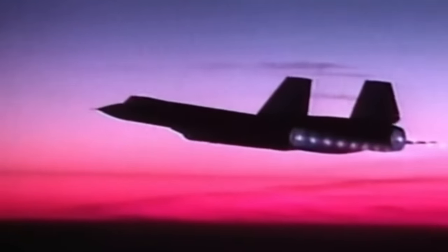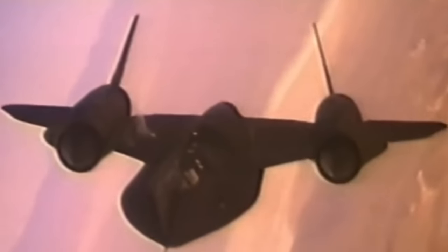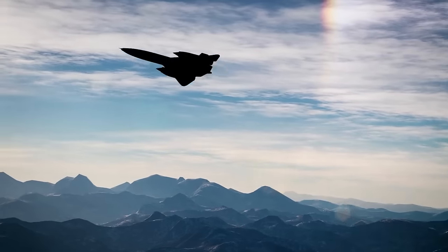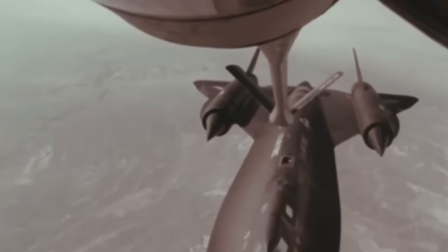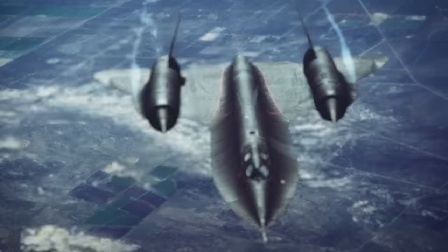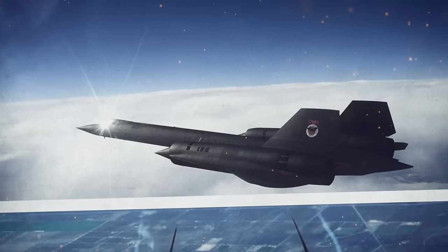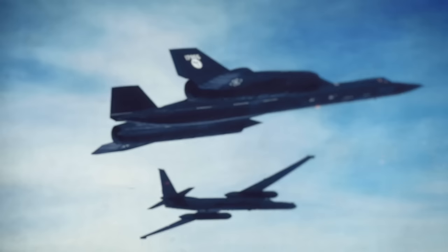Regarding fuel, the SR-71 burned JP-7, a challenging-to-ignite jet fuel. Triethylborane was injected for engine ignition, producing a distinctive green flame. Despite common misconceptions, the SR-71 did not refuel shortly after takeoff due to fuel leakage. Rather, it refueled mid-flight primarily because its maximum speeds were only achievable with aerial refueling. Aerial refueling was also essential for long-duration missions, as supersonic flights typically lasted at most 90 minutes before requiring refueling. The SR-71's astro-inertial navigation system, employing celestial observations for navigation, was a technological feat. The ANS used a star tracker to track various stars, continuously providing altitude and position data, enabling automatic navigation to pre-set destination points, controlling cameras and sensors, and contributing to the overall precision of the aircraft's flight.